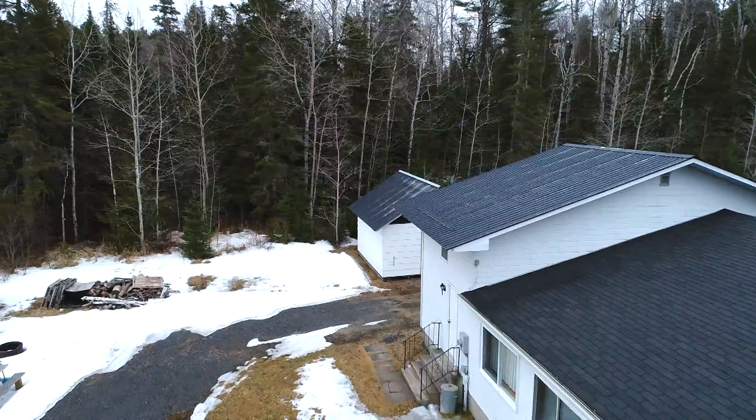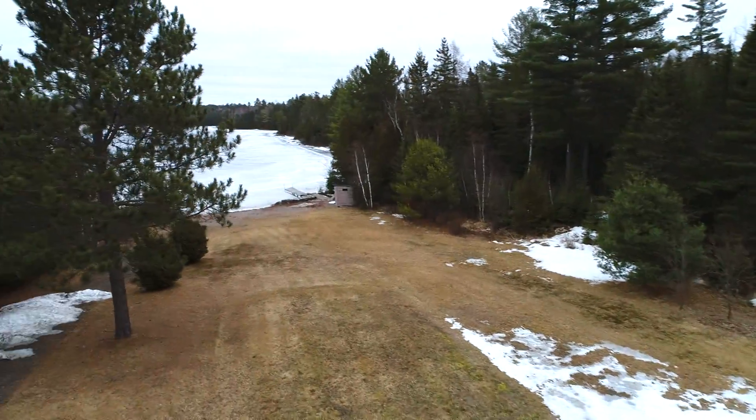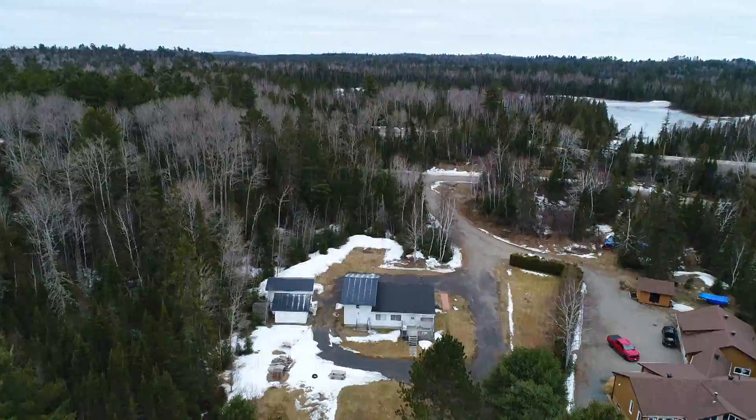The home sits on over one acre of clear flat land next to acreages of crown land, perfect to accommodate RV'd friends and family. There are multiple outbuildings to store all your toys.